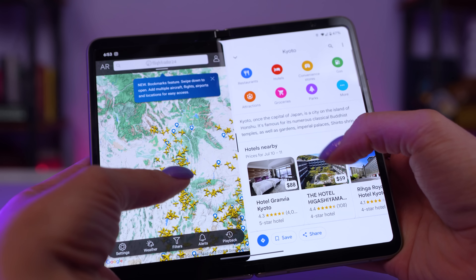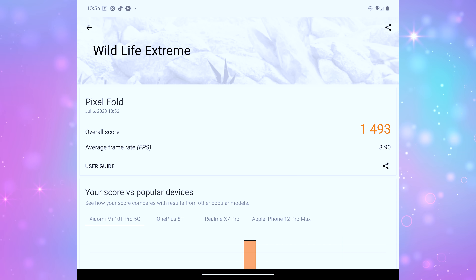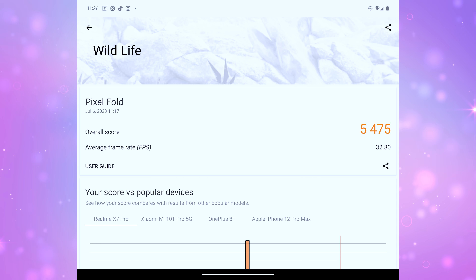Since it packs in 12GB of RAM, Google's Tensor G2, and their Titan M2 for security, I'm seeing zippy quick responses from apps, solid no-lag 4K video editing, and multitasking feels solid and really complements the display, especially when doing split-screening. I did run some 3DMark benchmarks, and here are my findings on screen.